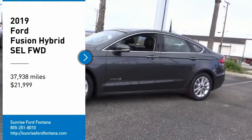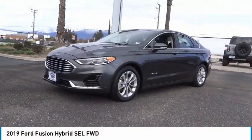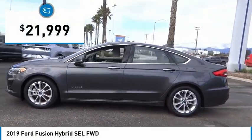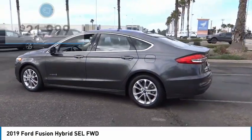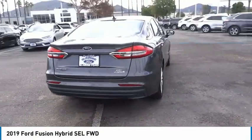Take a ride in the 2019 Fusion Hybrid — you can have both impressive power and great economy. Priced below $25,000, this vehicle has less than 40,000 miles.